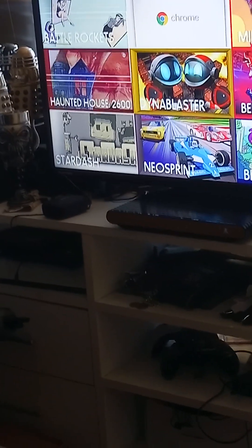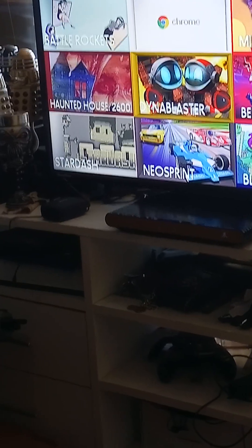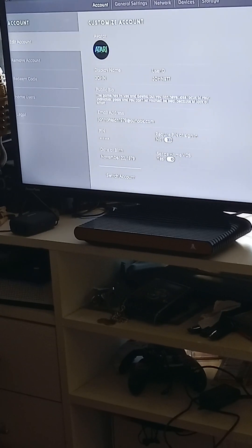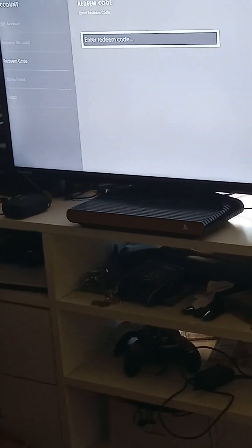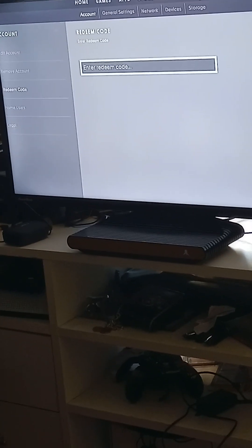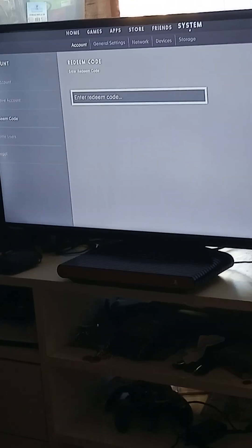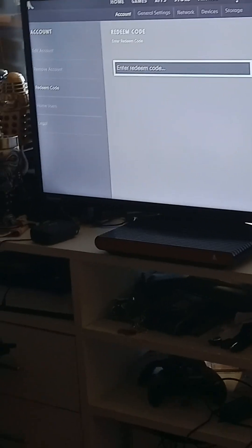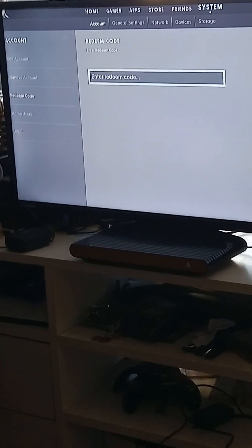Haunted House 2600 is a free game. To get it, go to System on your Atari VCS, then go to Redeem Code, and type in TRICKORTREAT — all one word, all capital letters — and redeem it. You'll get Haunted House 2600 for free. No spaces, all capital letters.